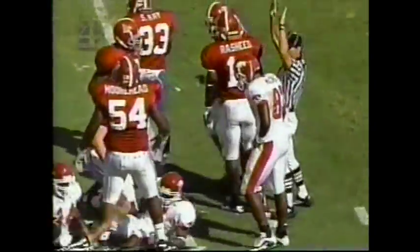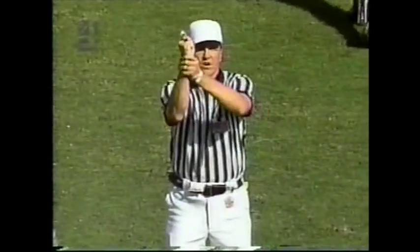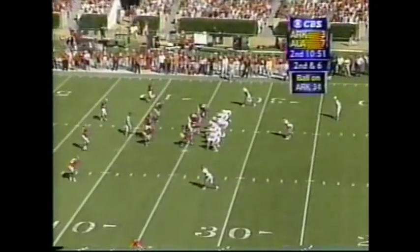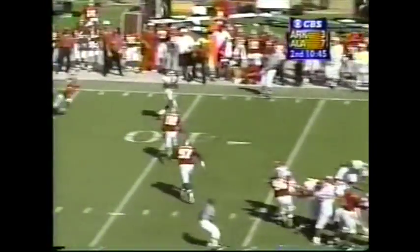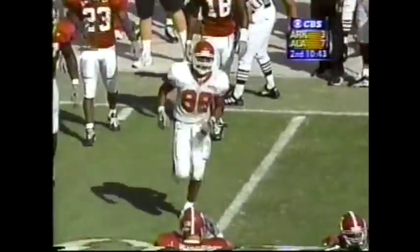There's a flag that has been thrown on the far side of the field at the 46-yard line — holding on the receiving team, penalized 10 yards from the end of the kick. First down. Second down — Sorohan right side. That's going to be good for a first down. George Wilson makes the grab at the 11.